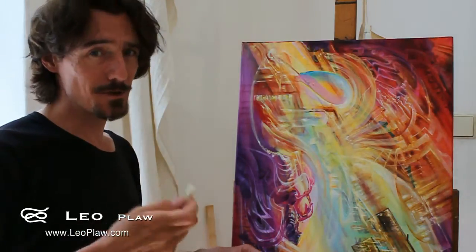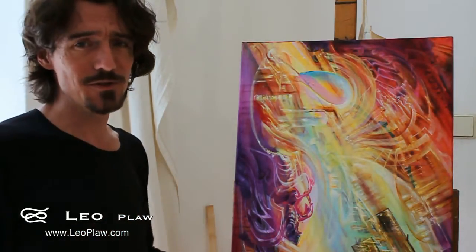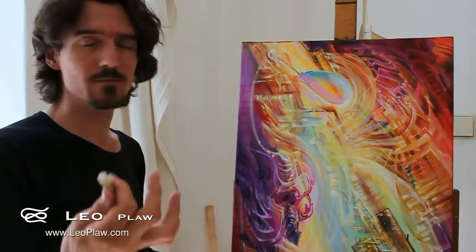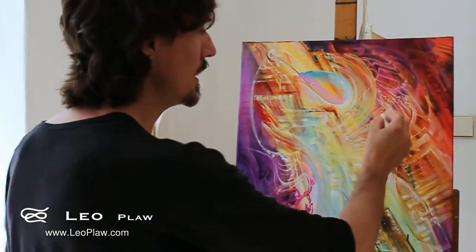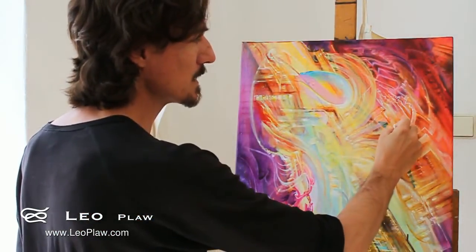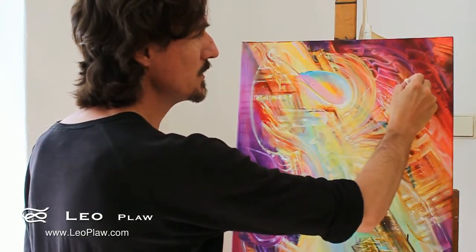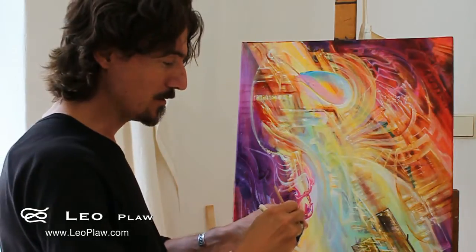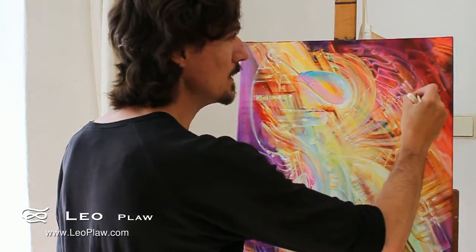They're quite soft — they're not like the crayons that you would have used as a kid, which are really hard. This is very soft; it's kind of like lipstick, I suppose, and you can just make marks. Because it's an oil product, I can actually use oil media on it and blend it in.